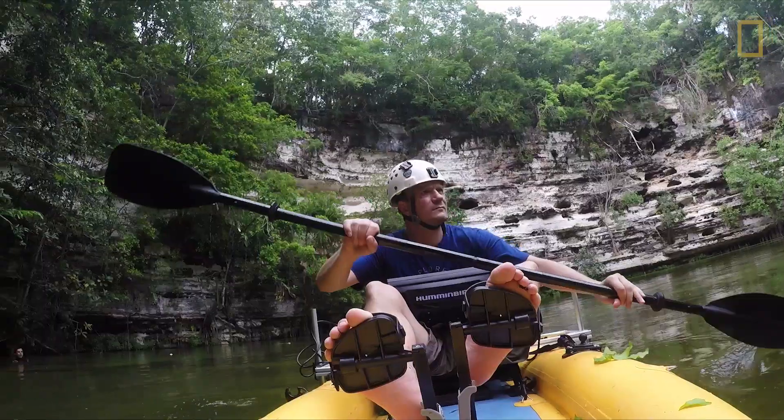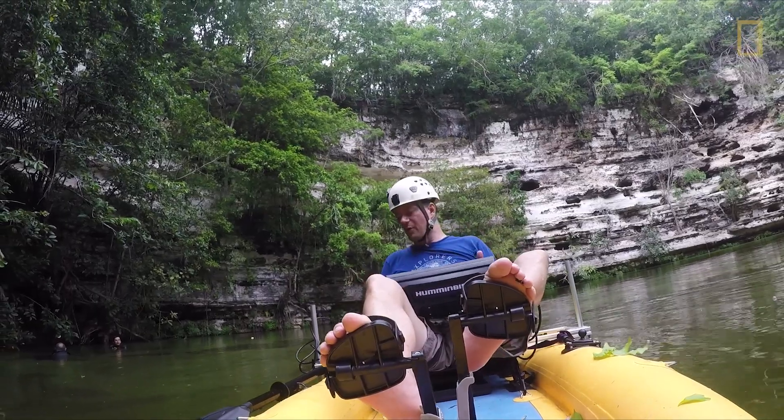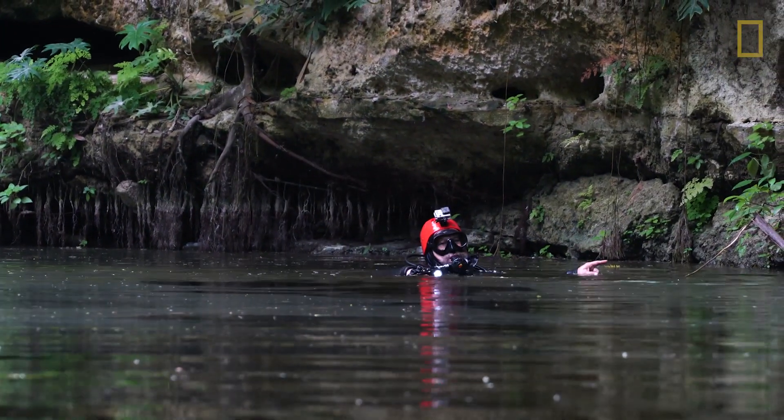Cory doesn't only use cameras. In this cenote, he's using sound waves, mapping the landscape with sonar technology to make it more accessible to divers and archaeologists.